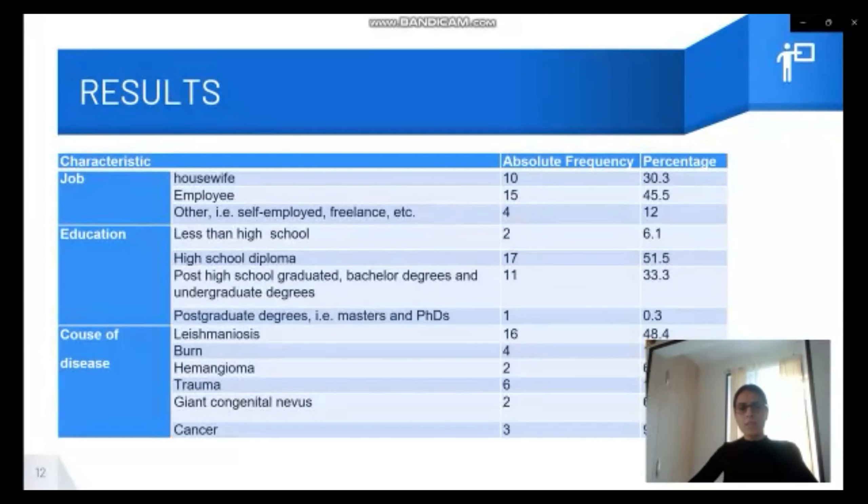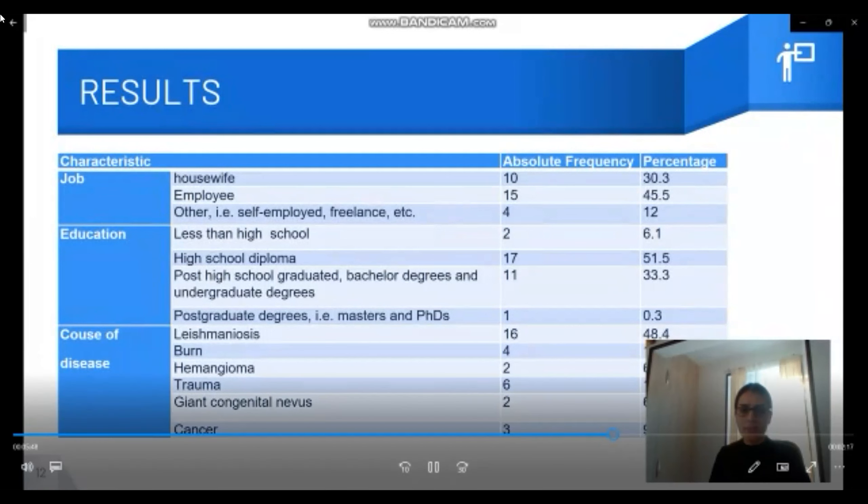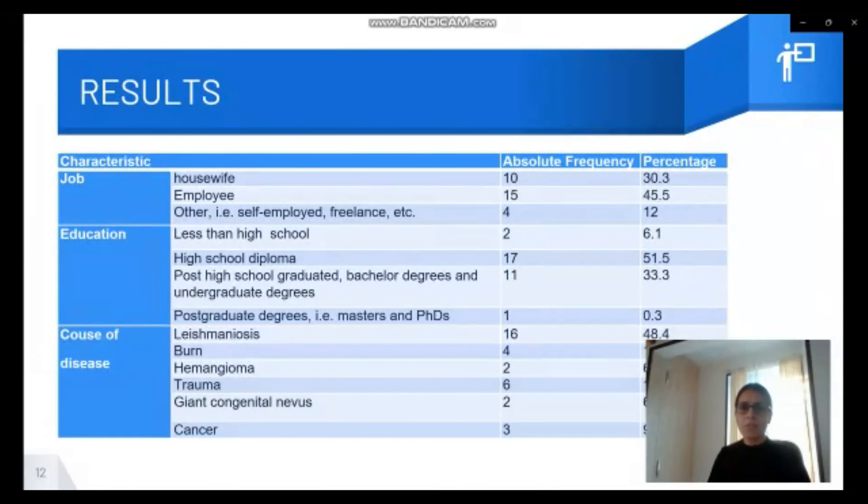Moving to the results: from 51 patients, only 33 finished the study and were eligible to be included in this report. The mean age was 30 years old, ranging from 20 to 50. A majority of them were male, at about 51 percent.